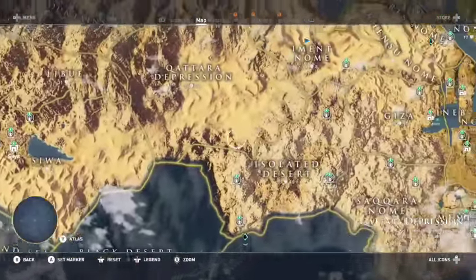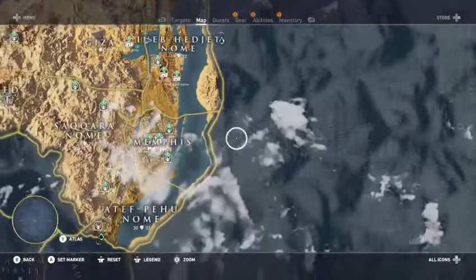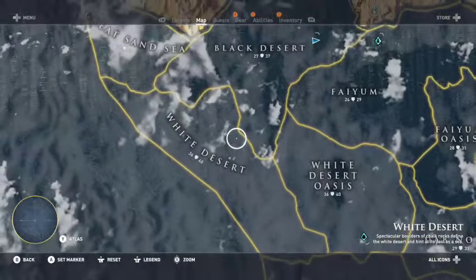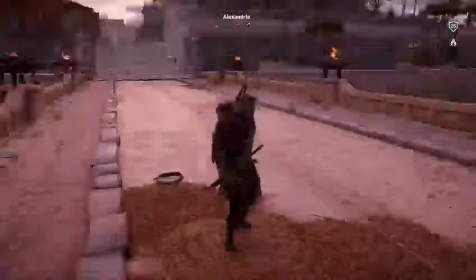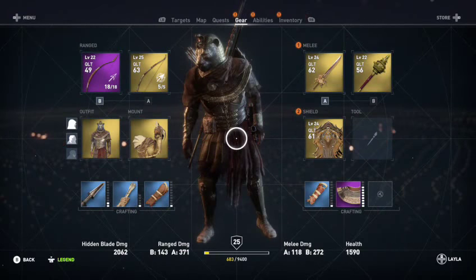This game is huge — humongous. We really need to go down and check out all this stuff. Well, thank you for watching everyone — hope you guys enjoyed this session of Assassin's Creed Origins.